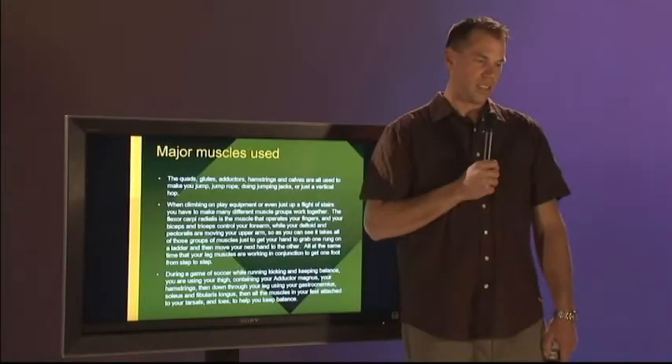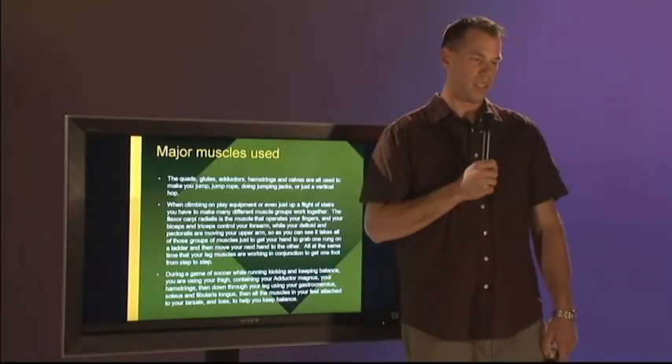During a game of soccer, while running, kicking, and keeping balance, you're using your thighs containing your adductor magnus, your hamstrings, then down through your leg using your gastrocnemius, soleus, and fibularis longus. Then all the muscles in your feet attach to your tarsals and toes to help you keep your balance.